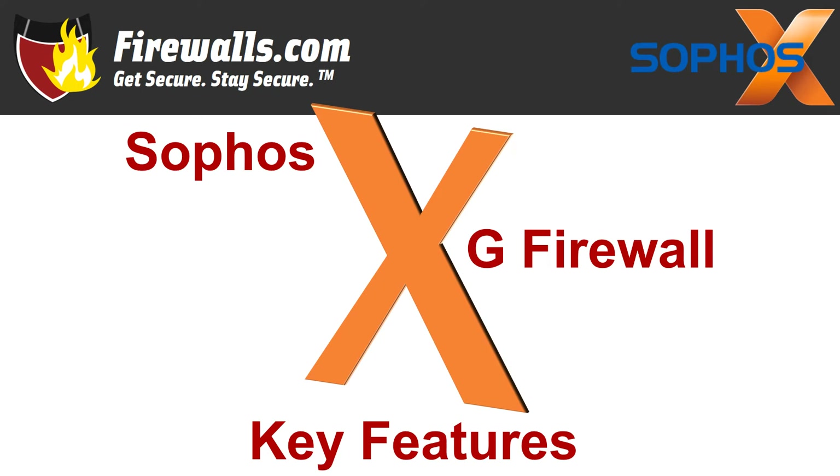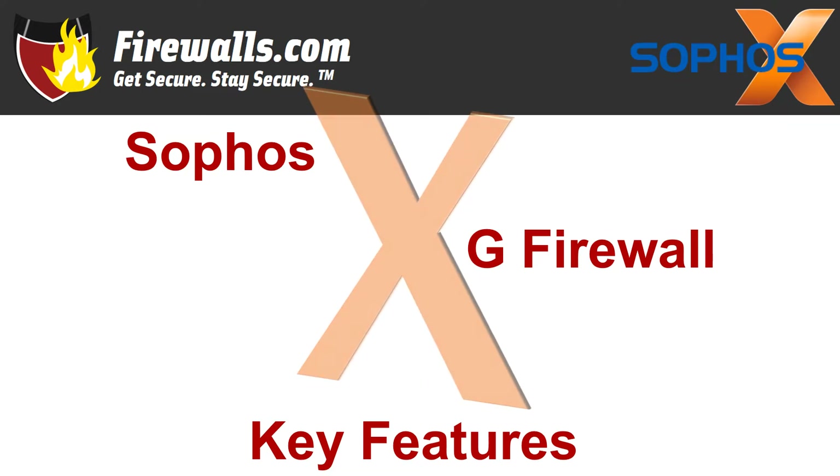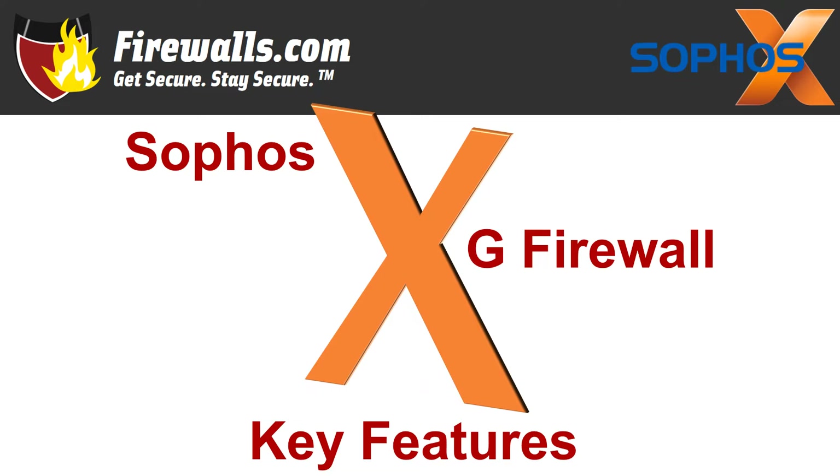Hey there, this is Kevin from firewalls.com. X marks the spot in this video — actually we mean the Roman numeral — as we jump into 10 key features and services connected to another X, the Sophos XG firewall series.